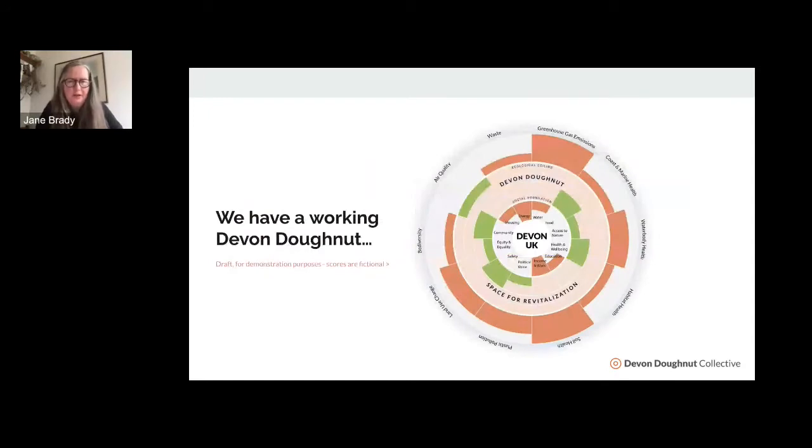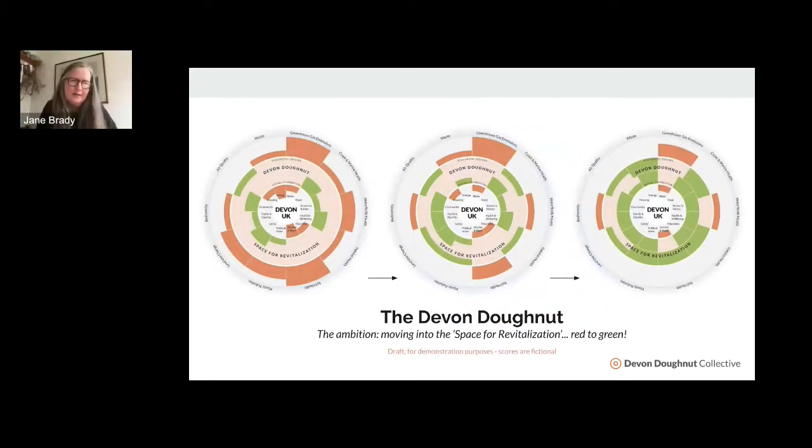This is our working Devon Donut. Around the outside you can see the domains for the ecological ceiling, and on the inside the domains for the social foundation. This next slide really shows what we are working towards. The donut on the left shows much more red — we're in trouble in lots of different areas. If we can all work together and change that, you can see how the donut over time can show less red, more green, so that the space for revitalization becomes activated.